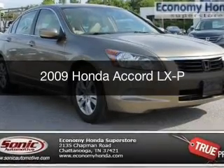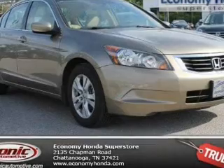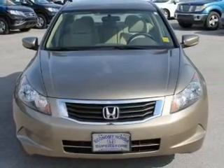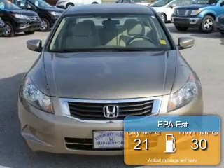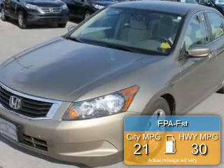This is a used 2009 Honda Accord, powered by front-wheel drive, a 2.4-liter 4-cylinder engine, and a 5-speed automatic transmission. Great fuel efficiency saves you money by requiring fewer trips to the gas station.